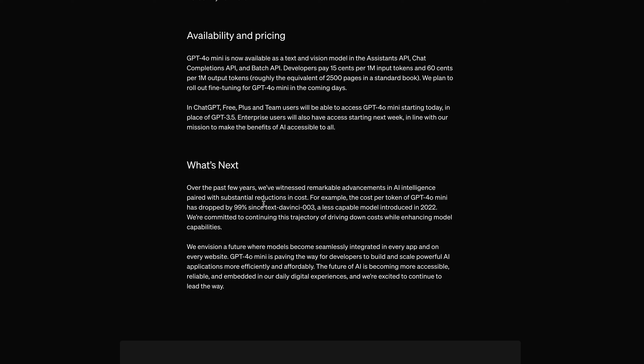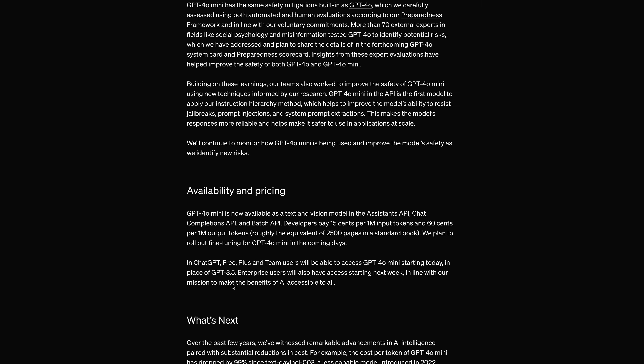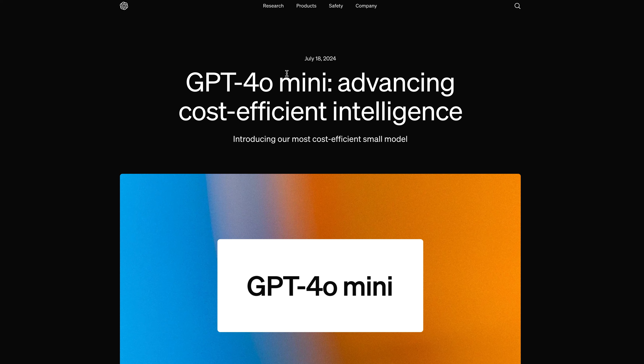Over the past few years, the cost per token has dropped by 99% since text-davinci, a less capable model introduced in 2022 — so we're able to afford AI in a much better way now. That's it for this video. I'll link everything mentioned in the description, and let me know your thoughts on GPT-4o mini. Thank you and have a nice day!